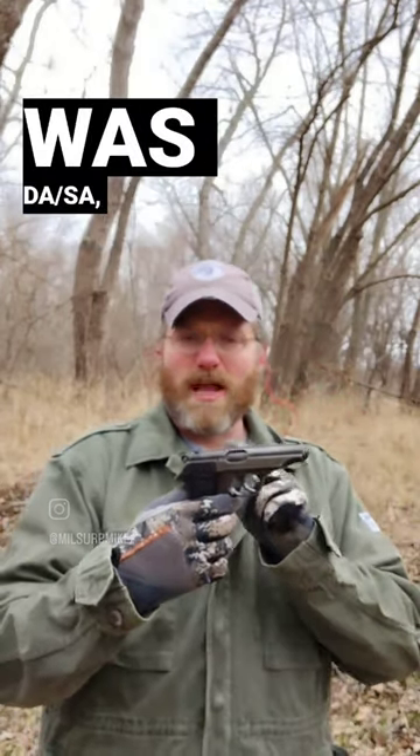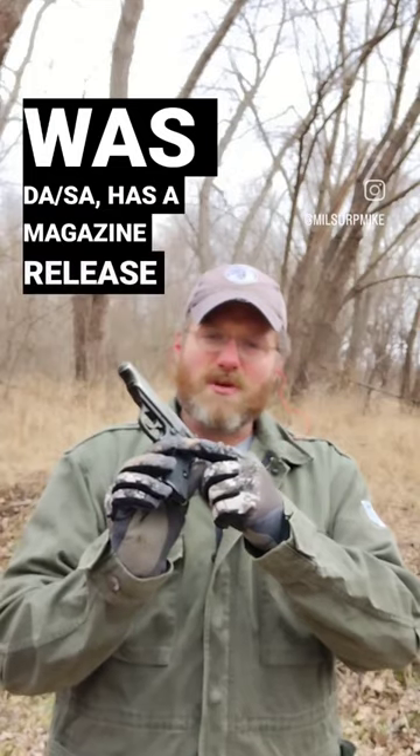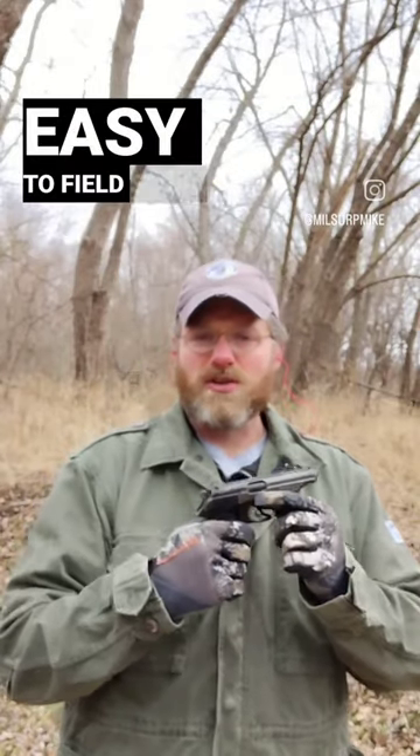One of the first truly modern pistols, it was double-action/single-action, has the magazine release in the correct place, and is very easy to field strip.